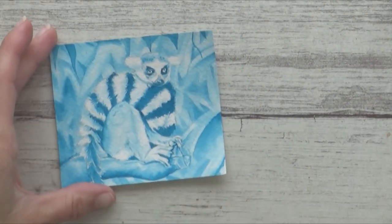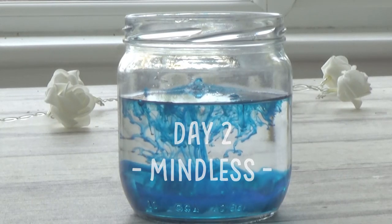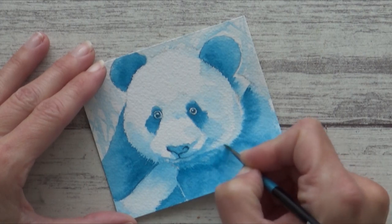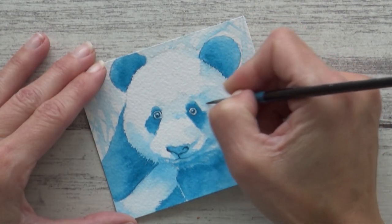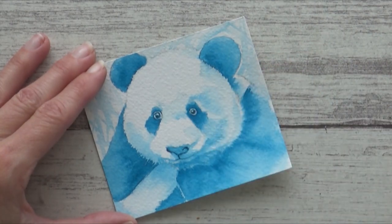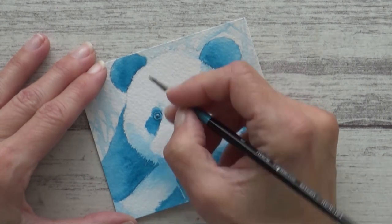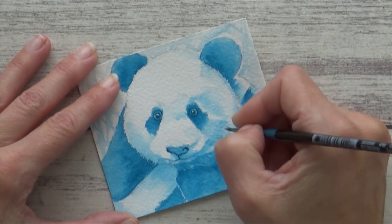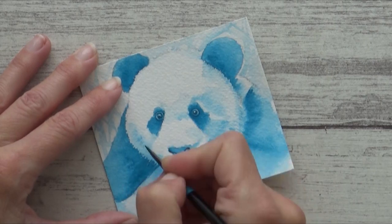For day 2, the word prompt was 'mindless,' which was a bit tricky. After brainstorming, I came up with a panda — as gorgeous as they are, they aren't always the most careful of animals. I learned that female pandas sometimes sit on and squash their babies after giving birth, which I thought was a bit mindless. I used the dip pen again for small details around the eyes, then dropped concentrated ink onto wet paper for the darkest areas of the panda's fur, applying several layers to get the depth of color I wanted.